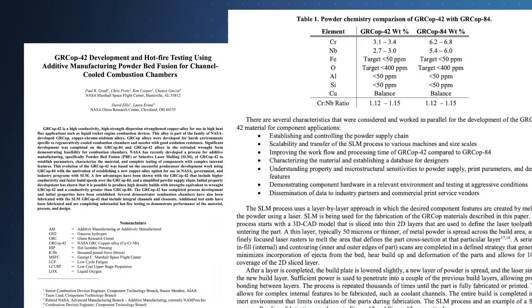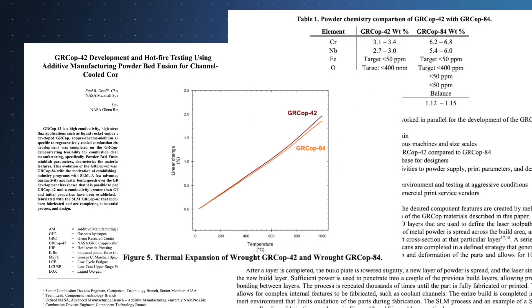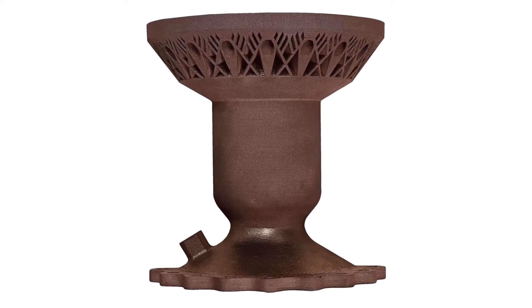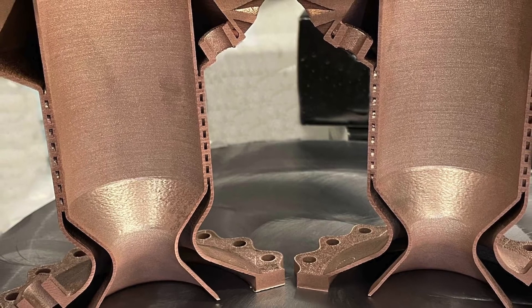The alloy was created after research teams identified ways to make improvements to another copper-based alloy. GR COP 42 can achieve higher thermal conductivity compared to its predecessor while achieving similar strength properties. The material is ideal for additive manufacturing use cases.